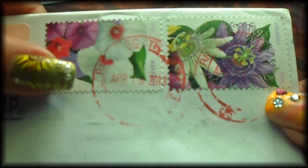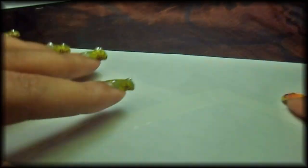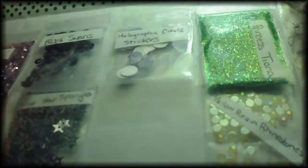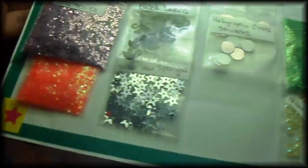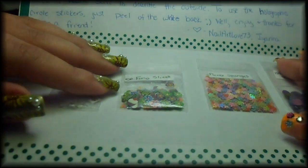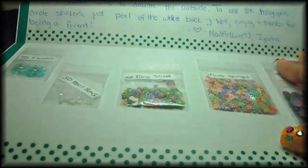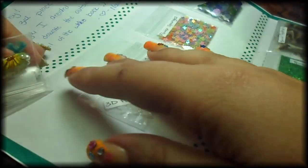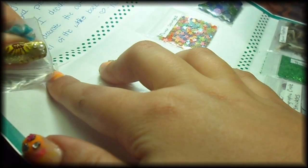Hello everyone, this is Juncie again. I'm with a friend mail — very happy this time it's from NailArtLove73, Iyanna. I hope I pronounced her name well. She sent me lots of goodies, very very pretty things. Let's start!